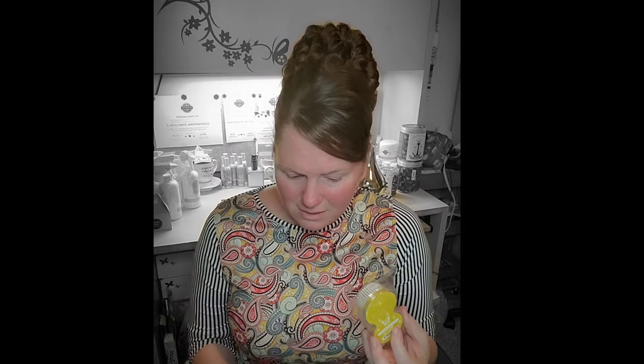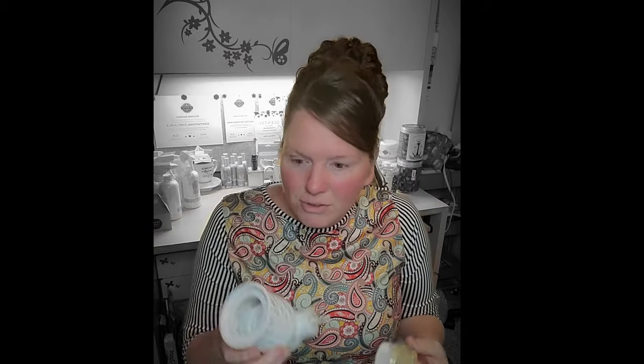Wax, pods, mini wall fan diffusers, mini diffusers, Scentsy Go — what in the world are all of these things, and what is the best way for you to use them? Let's talk about that right now.